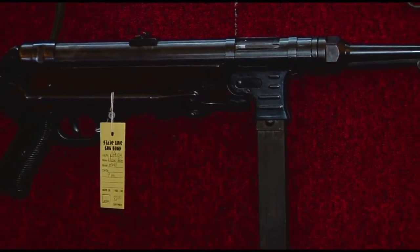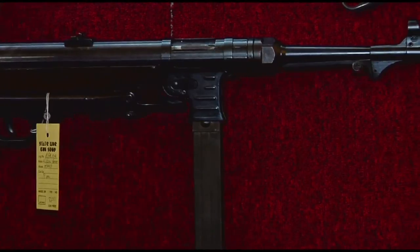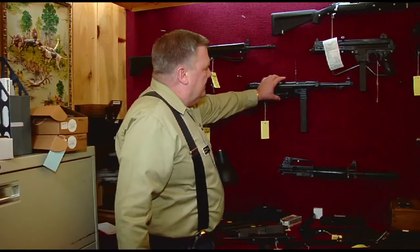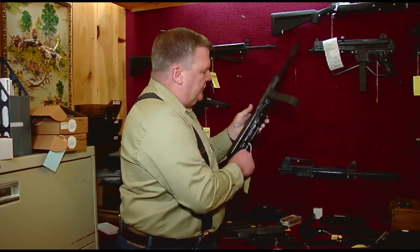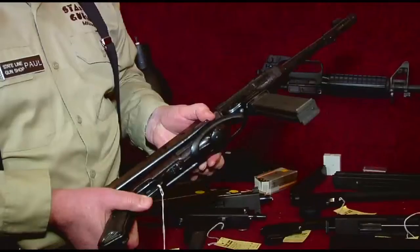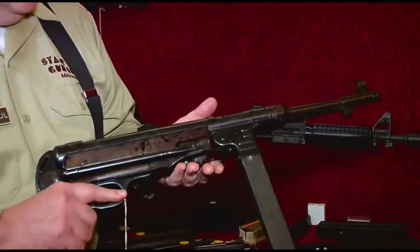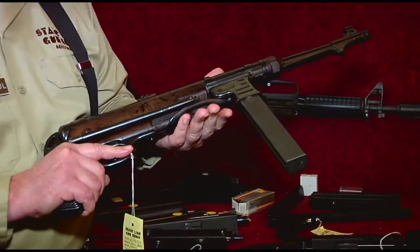Also behind me, we have an MP40. This is a Schmeiser World War II German submachine gun in 9mm, most commonly seen in World War II movies. Excellent design. Very good gun.